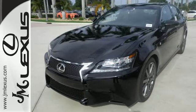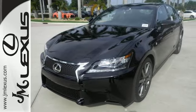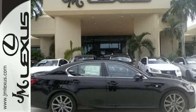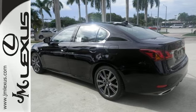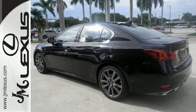The power sunroof, dual-zone climate control, premium surround sound system, and DVD entertainment set the stage as the 306-horsepower V6 engine steals the show. With Bluetooth wireless,